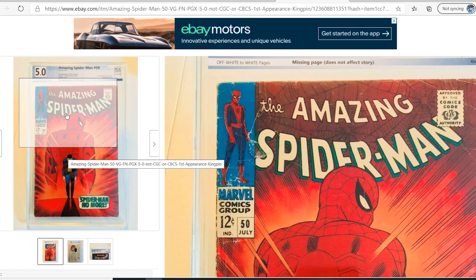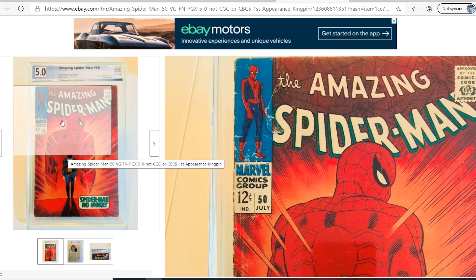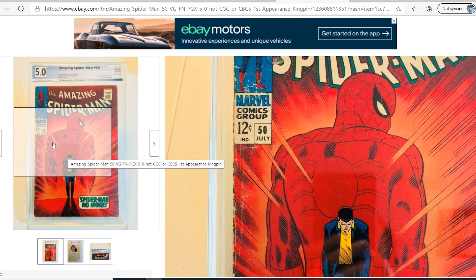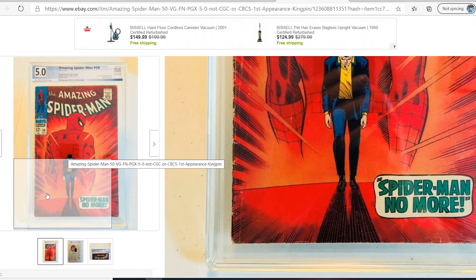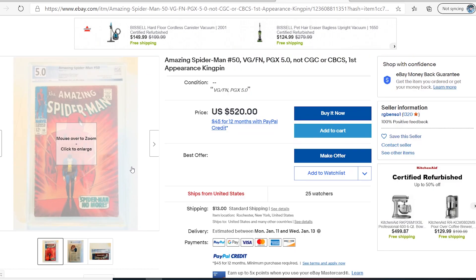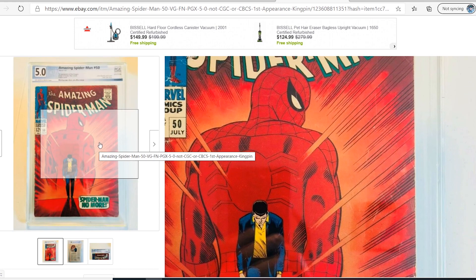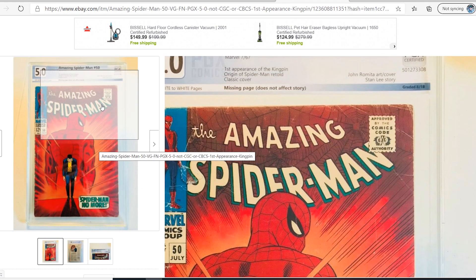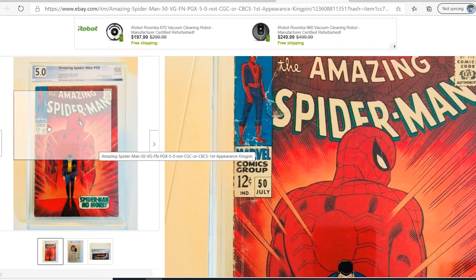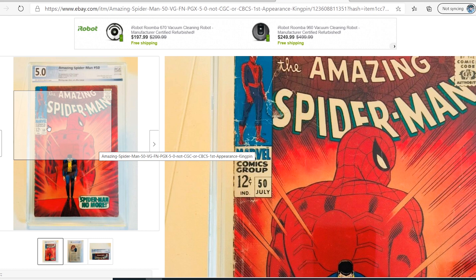I'm going to tell you right now, this book is nowhere near a 5.0. Look at what's going on around the price box and the spine — the edges are completely rounded. You have multiple color breaks coming off the edges and around the corners. There's at least a 2-inch color break going through the end right there, as well as another inch-and-a-half color break going through the Comics Code Authority stamp. It's really beat up. And by the S — that is a chunk rip. That is a rip.